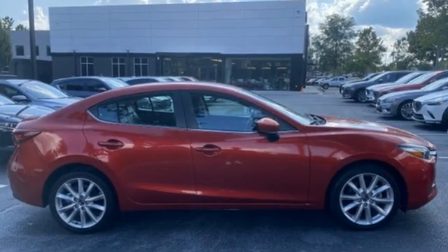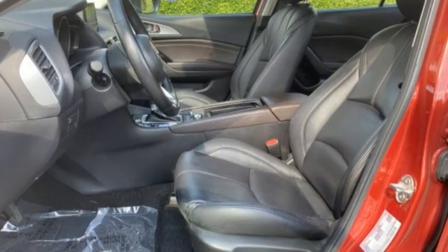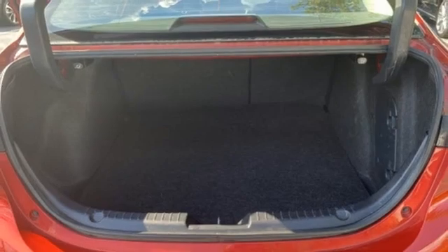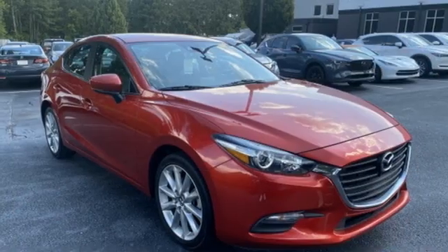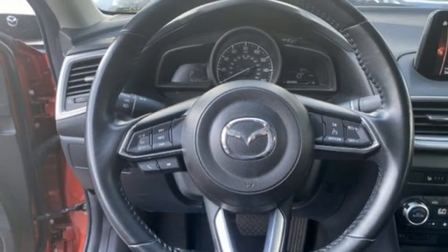Features include Bluetooth wireless audio streaming, dual zone climate control, advanced keyless entry, front heated bucket seats, Skyactiv G engine, aluminum wheels, gas pressurized shocks, and automatic transmission.